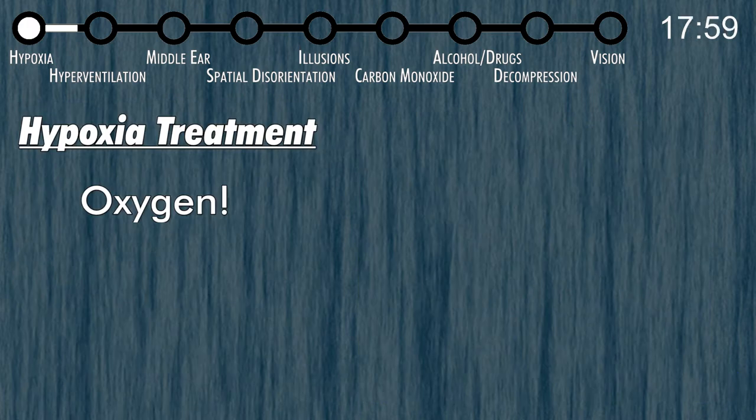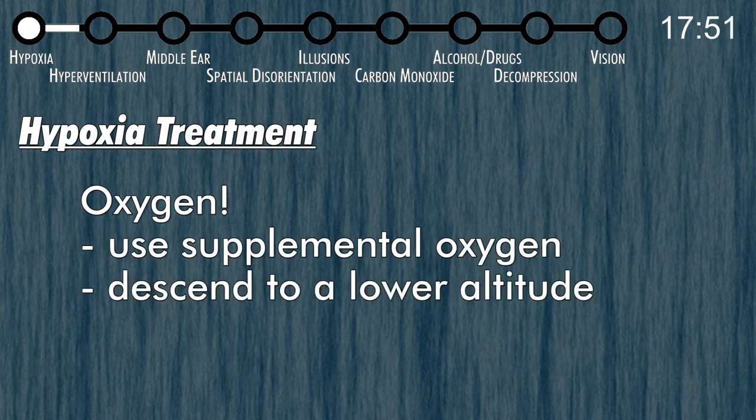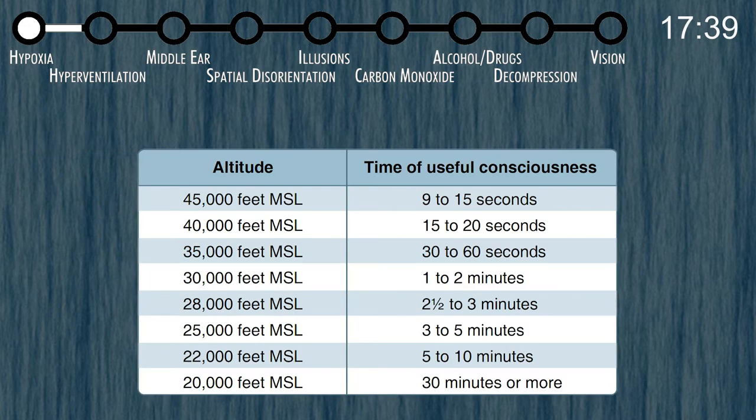The only treatment for hypoxia is oxygen. If you have an oxygen mask, put it on. If you don't, descend to a lower altitude — the sooner the better. The effects of hypoxia reverse very quickly once you get oxygen into your bloodstream. Starting at about 10,000 feet, hypoxia increases in intensity. There's a chart showing your total time of useful consciousness — the time in which you can make a rational, life-saving decision and act on it before passing out, and some of those numbers don't look very promising at higher altitudes.